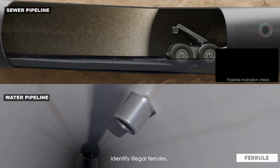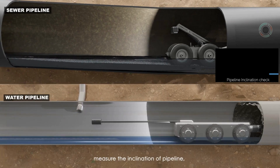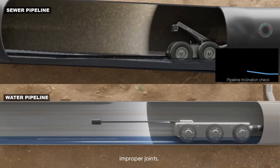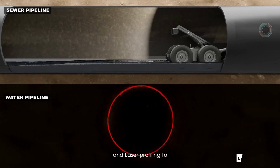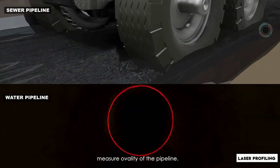It can identify illegal ferrules, measure the inclination of the pipeline, detect improper joints and encrustations, and use laser profiling to measure the ovality of the pipeline.